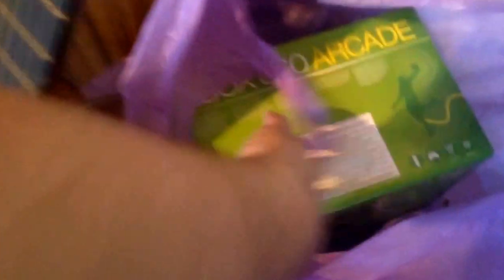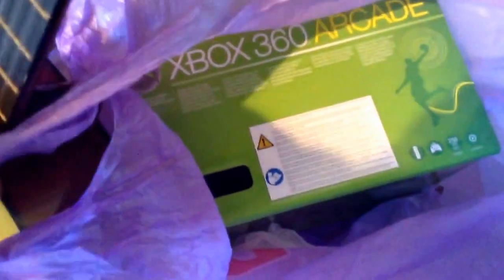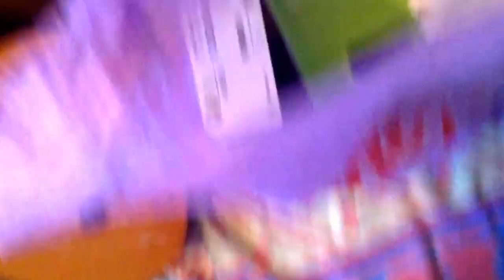Guitar - that'll go to the car boot at the weekend. Xbox 360 Arcade box. There's no Xbox in there unfortunately, but it's a mint box. I've still got the Xbox itself so when I come to sell it, at least I've got a mint box for it.